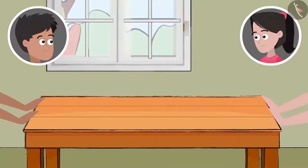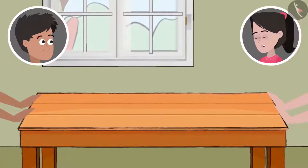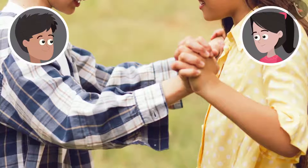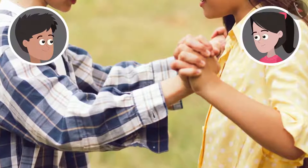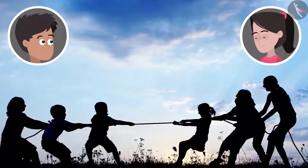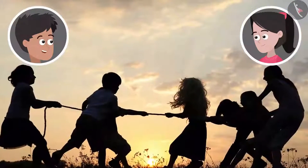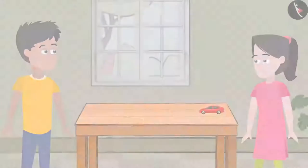Oh, that is so obvious, Bhaiya. Either the table will not move at all or whoever pushes it harder will be able to move it. So what do you think? Can a force be more, less or equal to another force? Yes, Bhaiya. Like you are older than me, you will be able to put more force than me. That's exactly what happens in the game of tug of war. When two teams pull a rope in opposite directions with equal force, the rope doesn't move and whichever team pulls with more force wins the game.